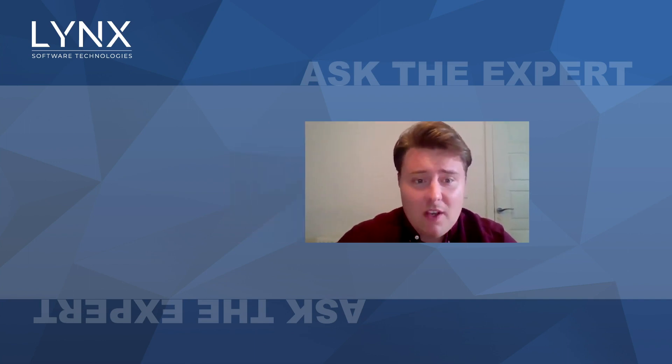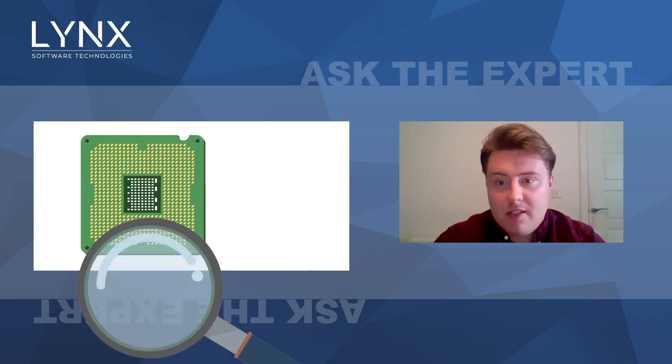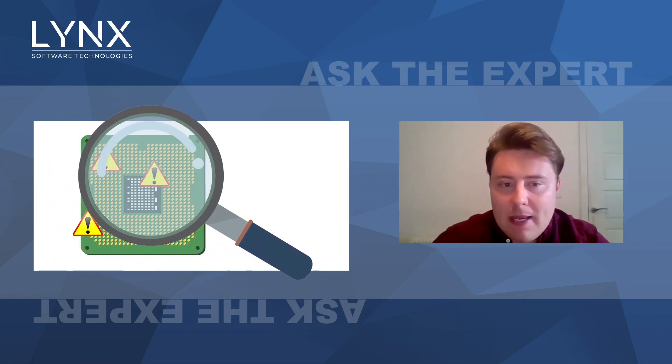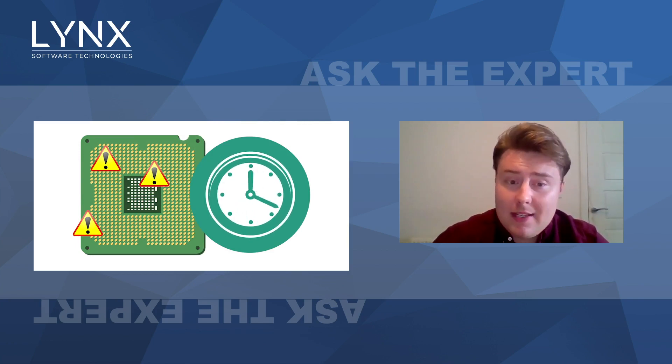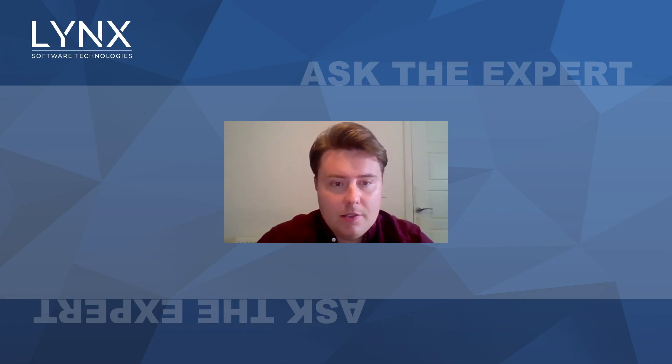In terms of challenges, the interference caused by competition for shared resources in the multi-core processor is well known — whether it's main memory or the system bus. These things are shared, and the competition for them can cause problems and affect timing behavior quite substantially. So identifying those interference channels, understanding them, and analyzing them in your system is really critical to making multi-core safe for use in aerospace.